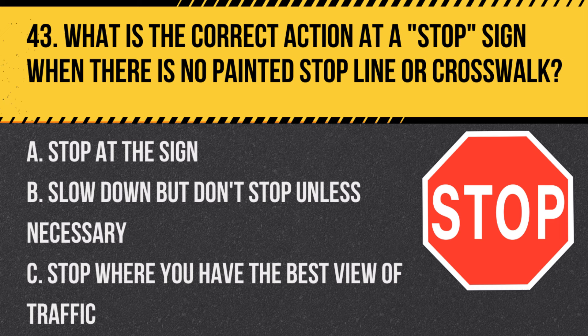Question 43: What is the correct action at a stop sign when there is no painted stop line or crosswalk? A. Stop at the sign. B. Slow down but don't stop unless necessary. C. Stop where you have the best view of traffic. Answer: A. Stop at the sign. Drivers should always stop at the stop sign when there's no line or crosswalk.